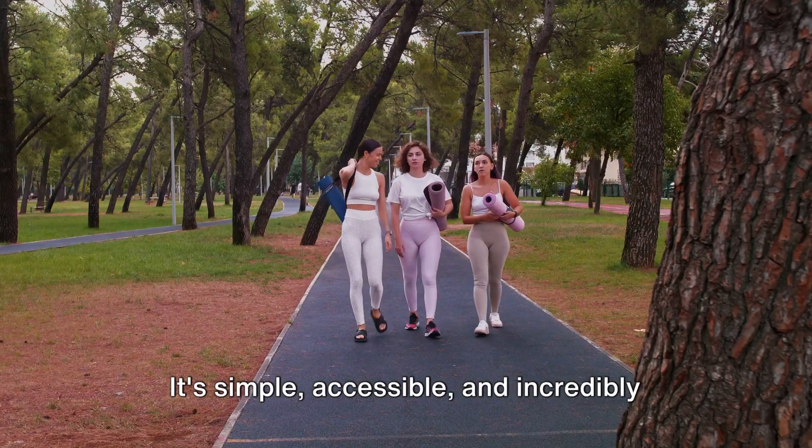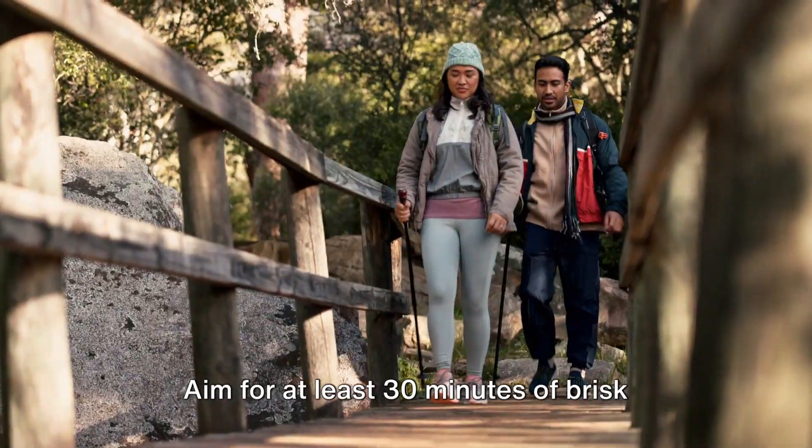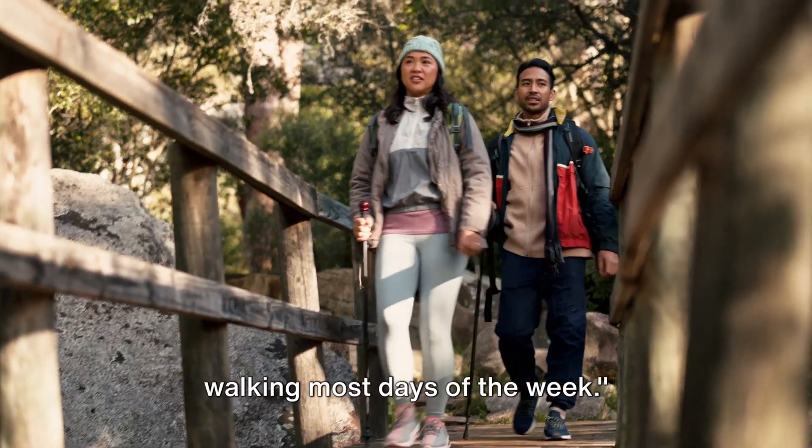First up, we have walking. It's simple, accessible, and incredibly effective for improving heart health. Aim for at least 30 minutes of brisk walking most days of the week.